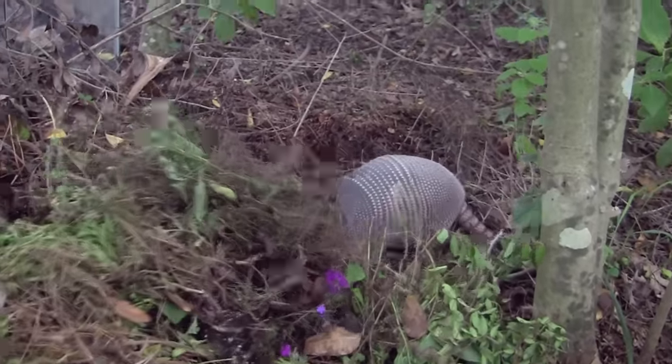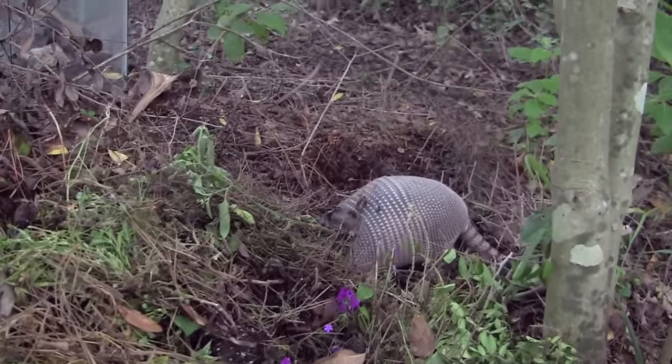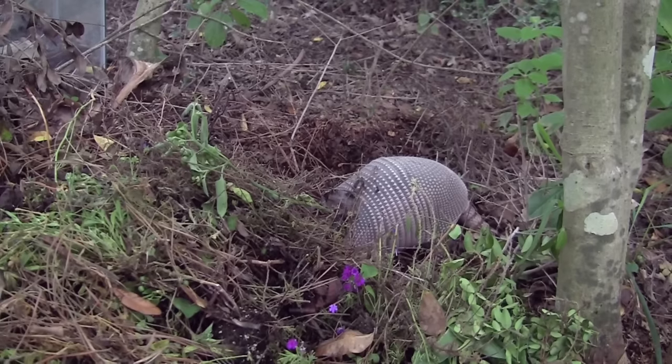This one is searching for insects in my compost pile. Now I won't need to aerate it.